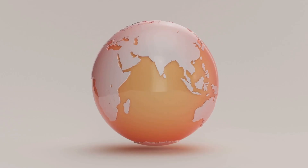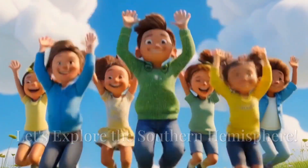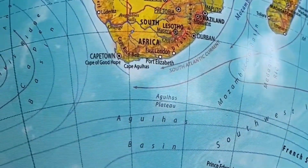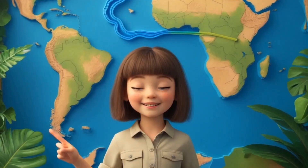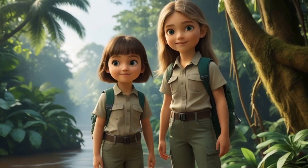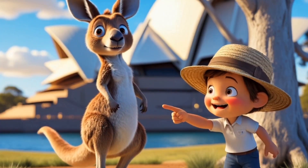We made it to the Southern Hemisphere, the bottom half of the Earth. If you could point down through the ground, you'd reach the South Pole. The Southern Hemisphere has amazing continents like Australia, Africa, and South America. It's where we find the Amazon rainforest, the largest rainforest in the world. We can also see kangaroos hopping around in Australia.